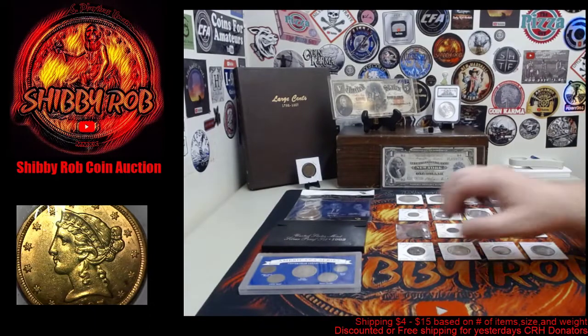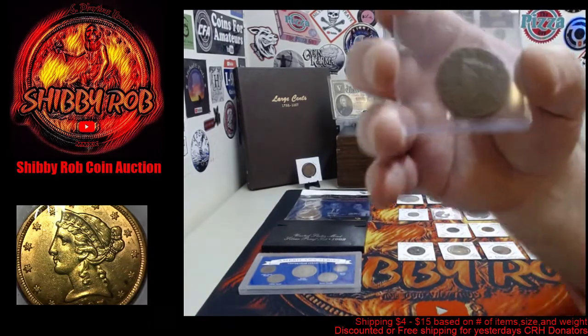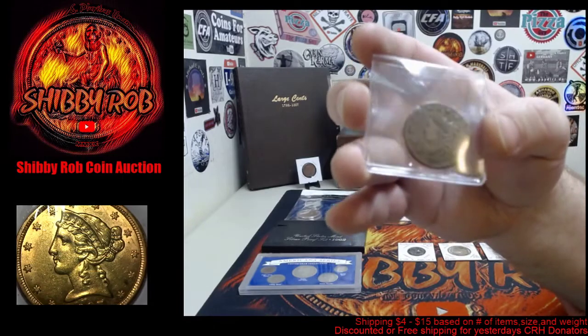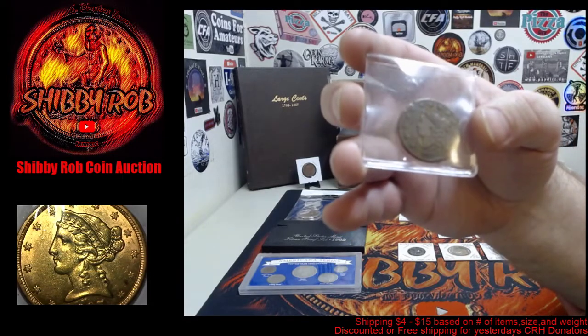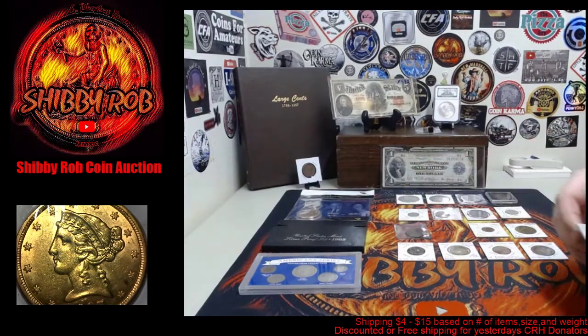We have a large cent from 1830 — this is an older one but it has some damage, it's a little bit bent in the middle. I'll show you guys a closer look tomorrow.